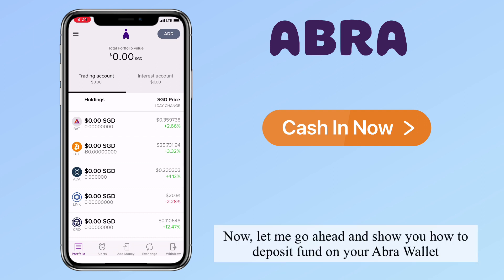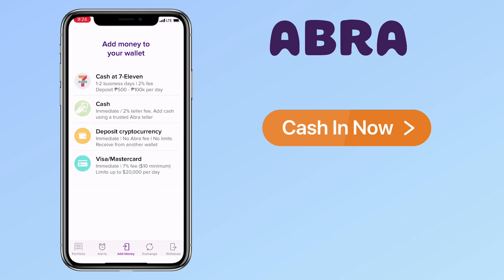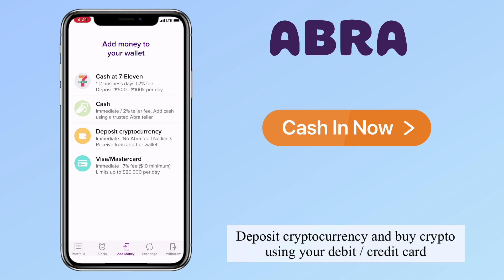Now let me go ahead and show you how to deposit funds on your Abra wallet. On the lower part, tap on 'Add Money.' To add money to your wallet, you have four options: cash at 7-11, trusted Abra teller, deposit cryptocurrency, and buy crypto using debit or credit card.